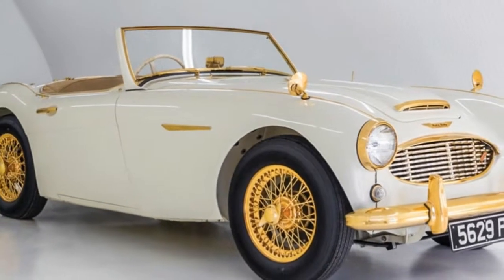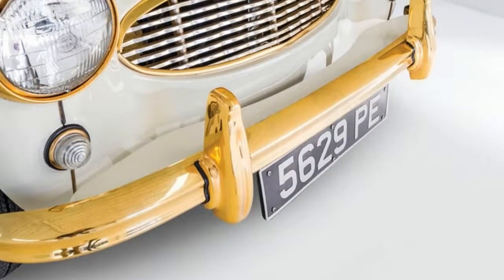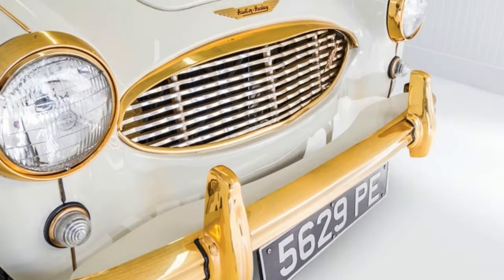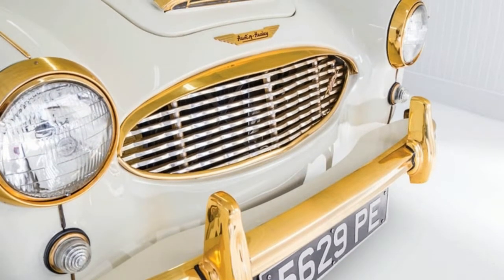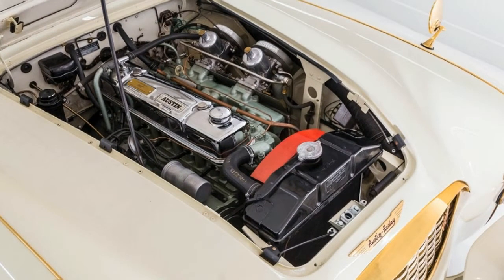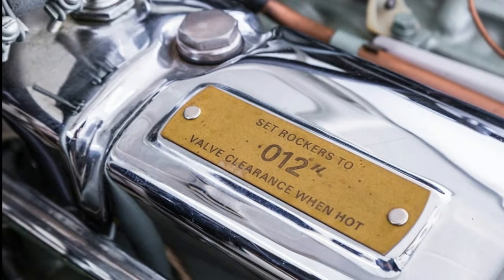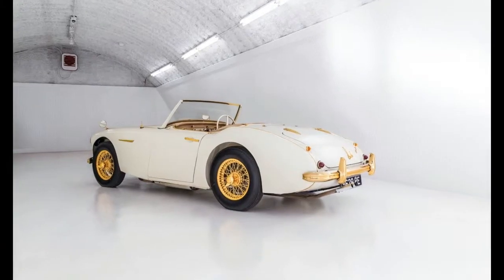You might expect to find gold trim on a Rolls Royce, maybe an old Jaguar even. But an Austin Healey? That's what visitors must have pondered when they saw this roadster at the Earl's Court Motor Show in London back in October of 1958. And it certainly captured their attention — that was the whole point, after all.